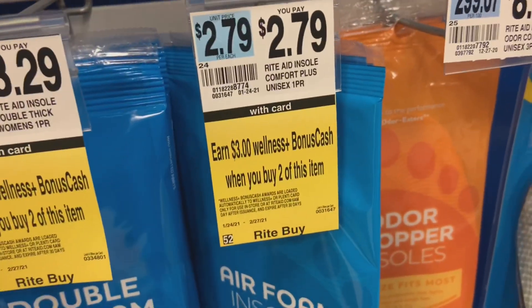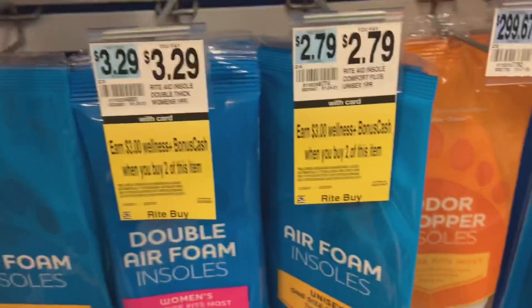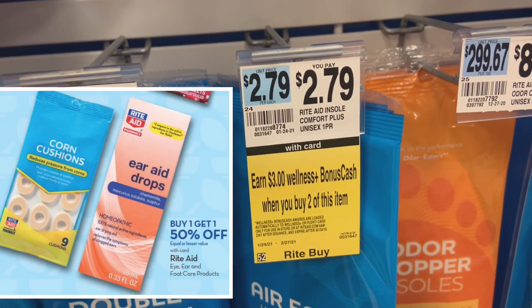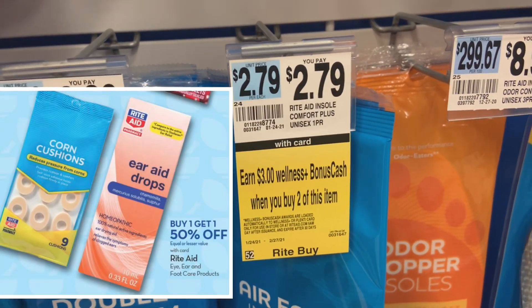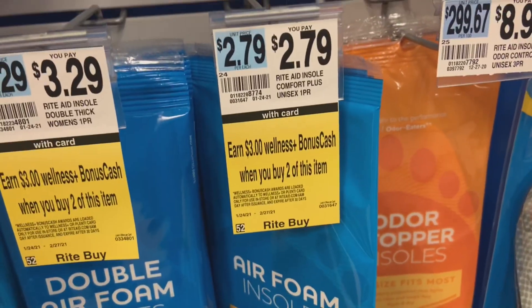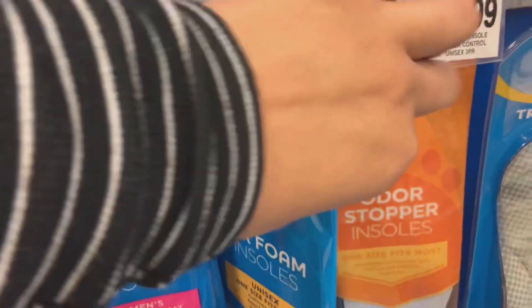Here's the next deal on Rite Aid Air Foam Insoles. The unisex ones are the cheapest at $2.79, and there's a promotion for buy one, get $1.50 off. So one is $2.79 and the other is $1.39 — together that's $4.18. You get $3 back for buying two, so it comes out to $1.18 total, or just $0.59 each.